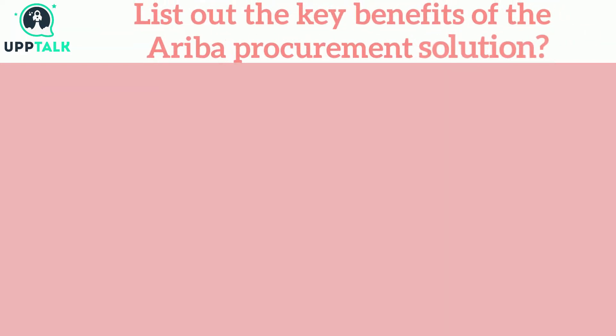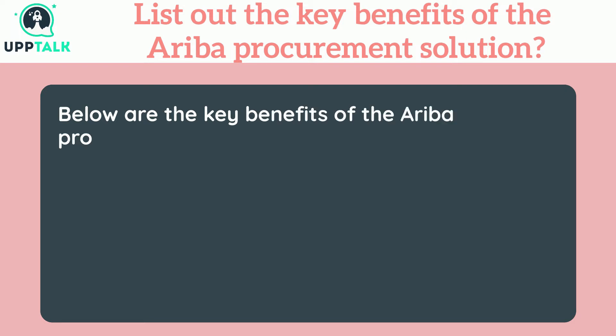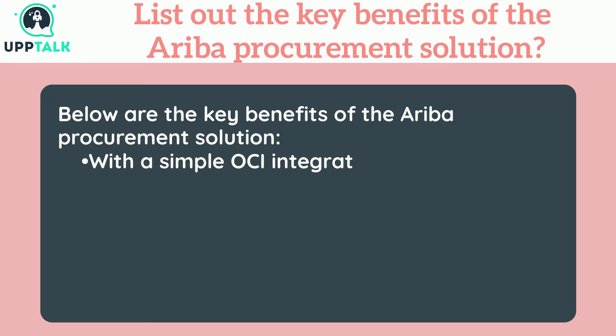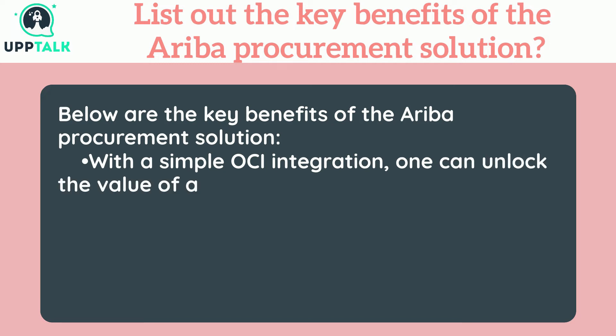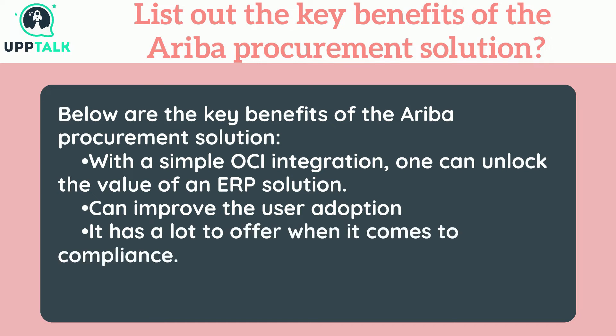List out the key benefits of the Ariba procurement solution. Below are the key benefits: with a simple OCI integration, one can unlock the value of an ERP solution; it can improve user adoption; it has a lot to offer when it comes to compliance; and it can improve spend coverage.